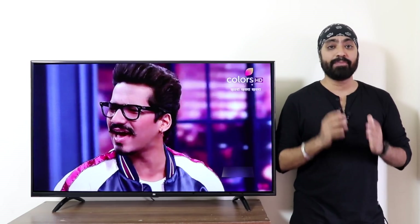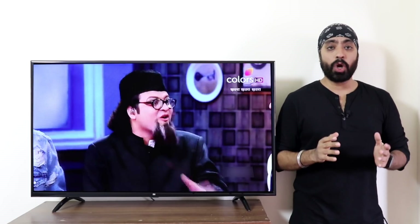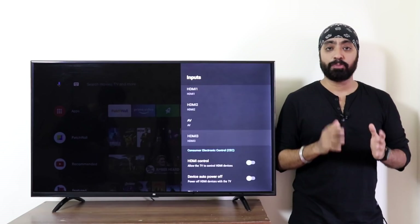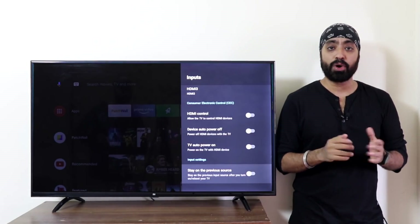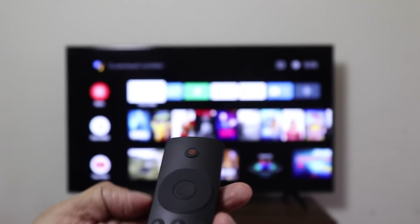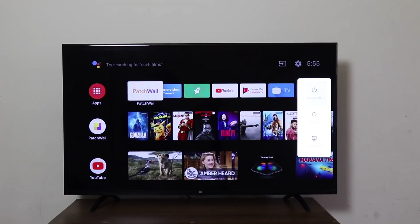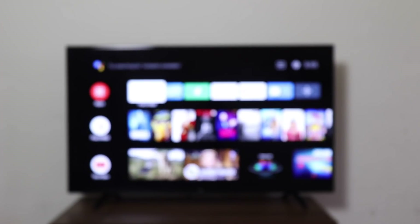Setup box channels look the same as they did before. There is an option to boot from the source of your choice, so if you don't want to use the smart TV and just want to use your setup box, you can choose that in the settings. The screen off option is also available, so if there is a video or music playing, you can simply turn off the screen and save electricity.